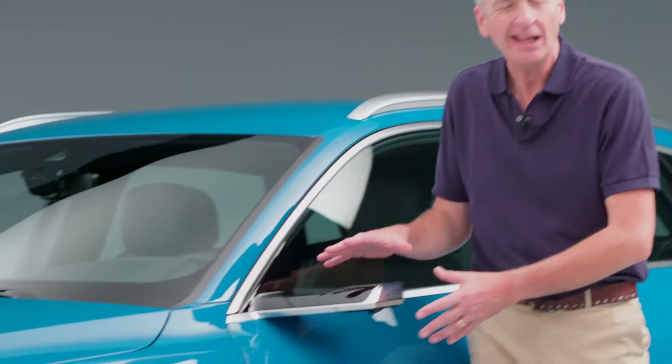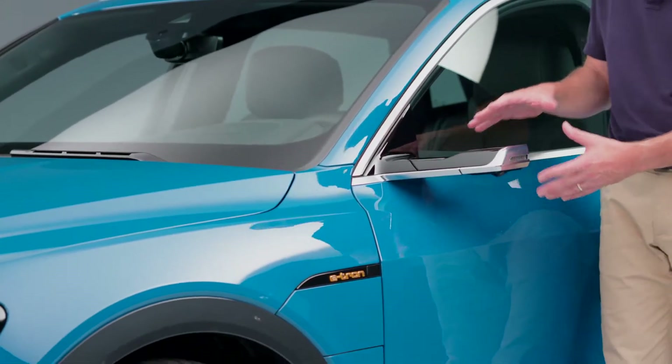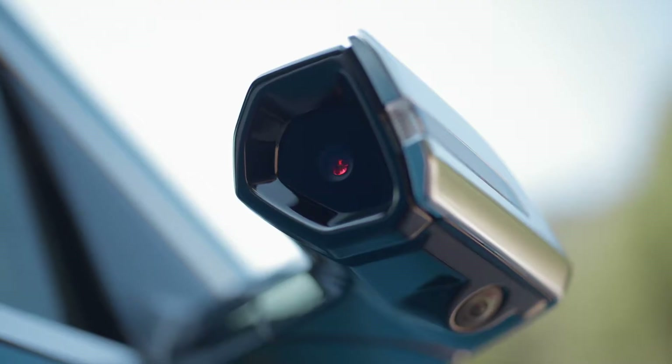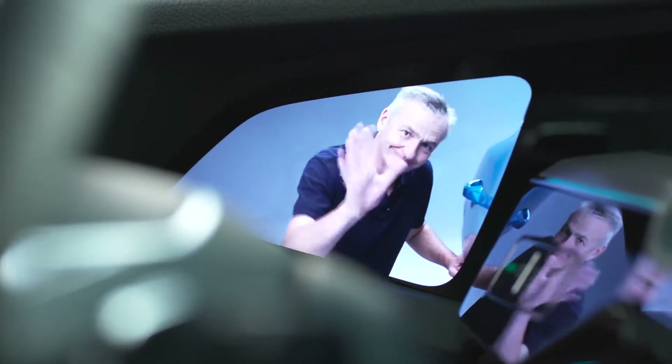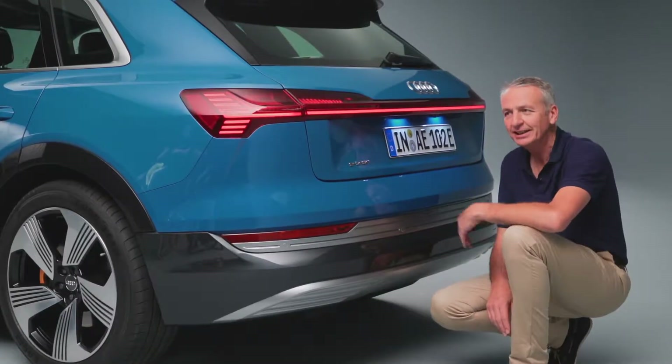Moving alongside the driver's door, you can see quite clearly some radical wing mirror design. For the first time in a production car, you've got the rear-facing camera as your rear-view mirror. And down here below the bumper — no exhaust pipes, of course, because the e-tron is 100% emissions free.